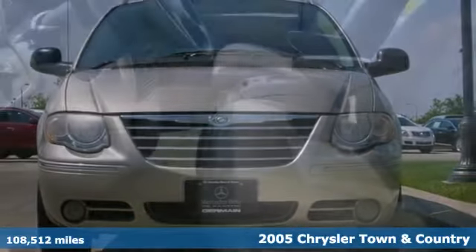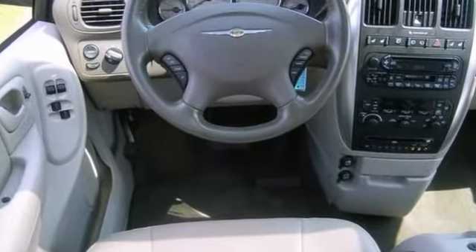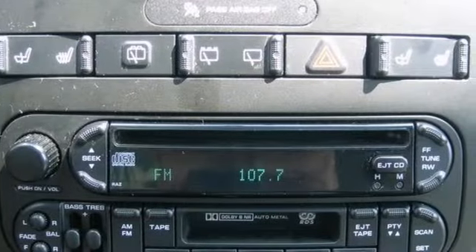It has rear seat entertainment, a sunroof and heated leather seats. It also has dual zone air conditioning, a power lift gate and dual power sliding doors.